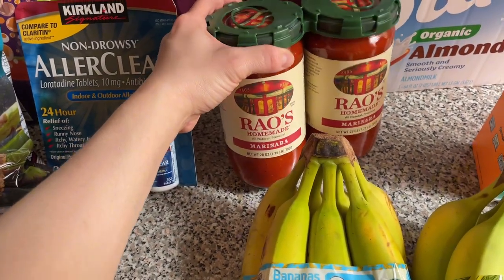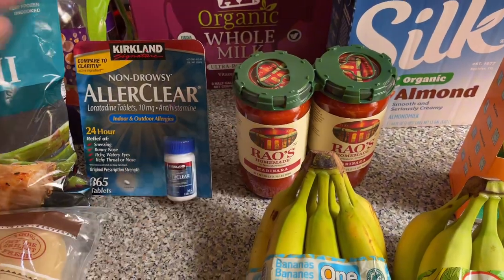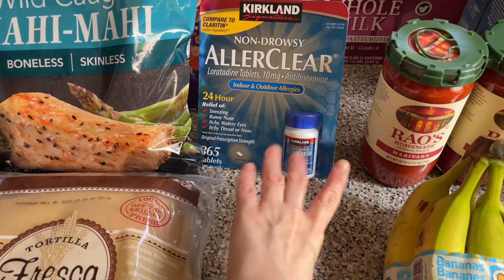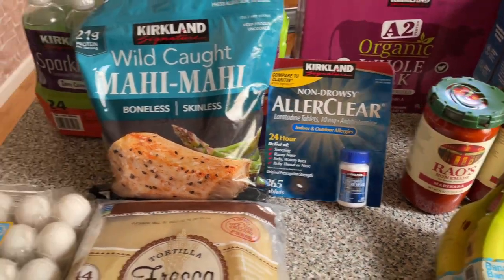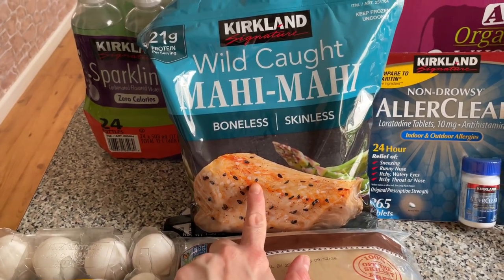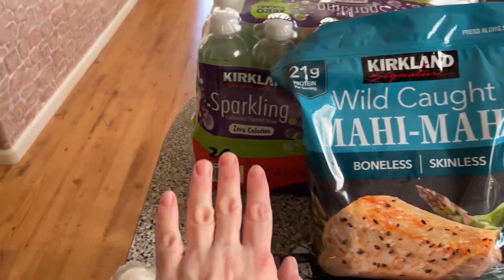A couple of sauces — that's my favorite sauce and it's a great price at Costco. Some allergy medicine that we needed, so there you go. Some mahi-mahi — I've been meaning to try ceviche with this one, so I'm really looking forward to it.